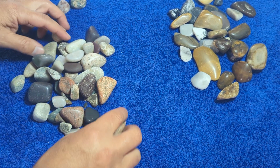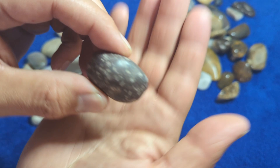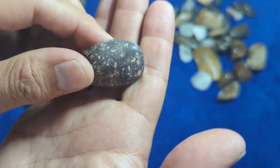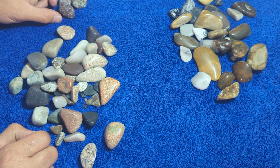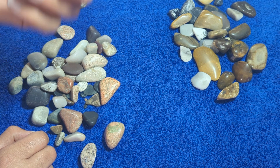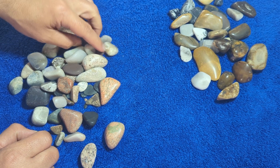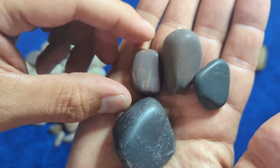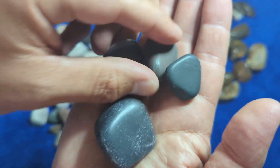What else we got in there? Some amygdaloidal basalt. I like the way that stuff tumbles up. Amygdaloidal means there are holes that filled in — that's what makes it amygdaloidal; otherwise, it's just basalt. These are probably all basalt, although I got a few cool little lines in there.